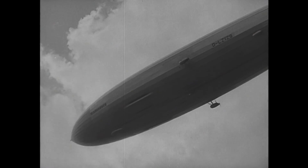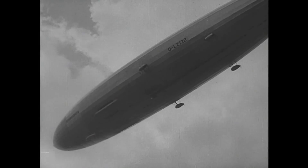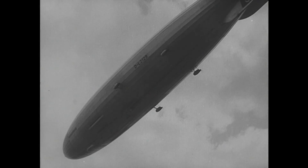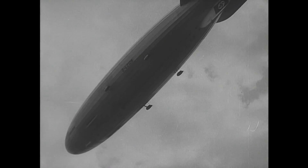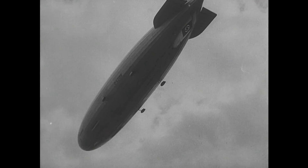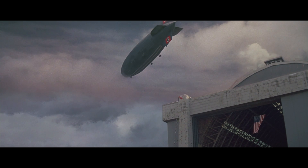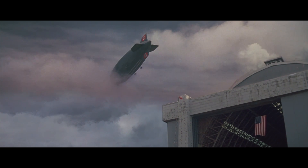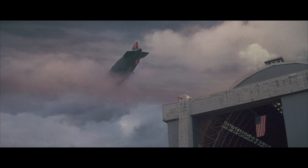So as you travel along in the Hindenburg, you can watch the progress shown up on this map. Deck A is the upper of the two decks, and to get to Deck B, it's necessary for you to walk through a foyer and down a pair of stairs. There you find what is really a combined smoking room and lounge. Passengers are always thrilled when Captain Max Pruss or Captain Ernst Lehman will take you on a trip through the giant airship.